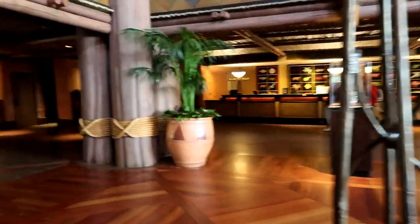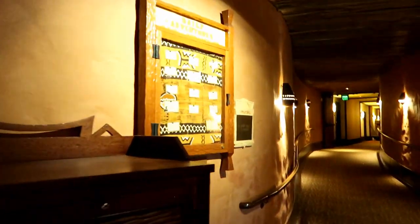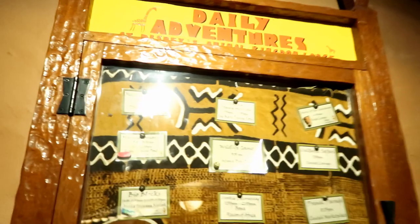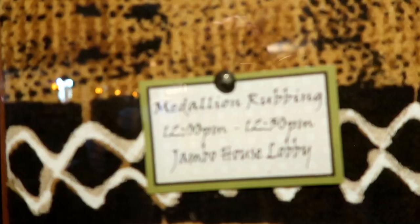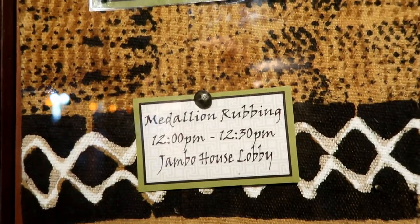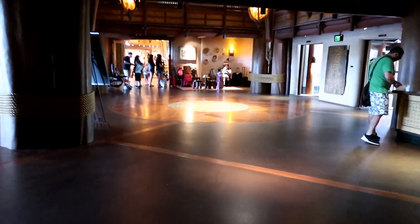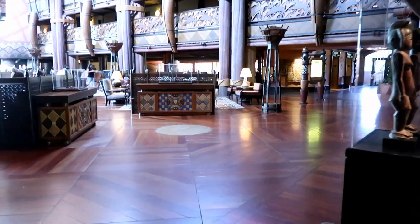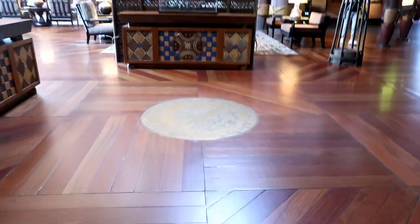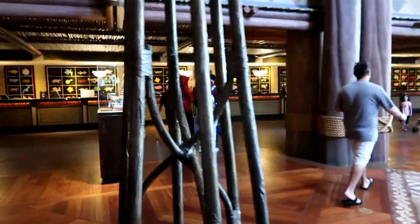Right when you walk in on the left there is the bell desk. Throughout the resort you'll find these daily adventures boards. This one lists different things to do in the resort that day. Medallion rubbing happens right over here — there's a really big one on the floor when you walk in and a smaller one nearby. Cast members come out and give kids paper and crayons so they can rub against the paper and get the medallion image. It's really cute — an example of the many things they do at this resort.